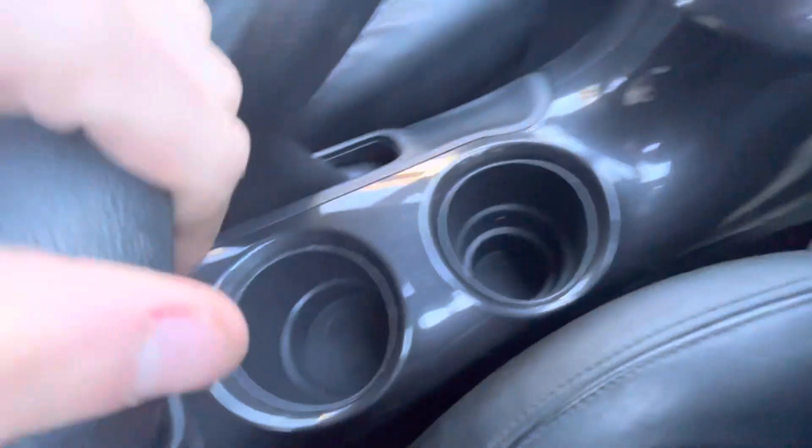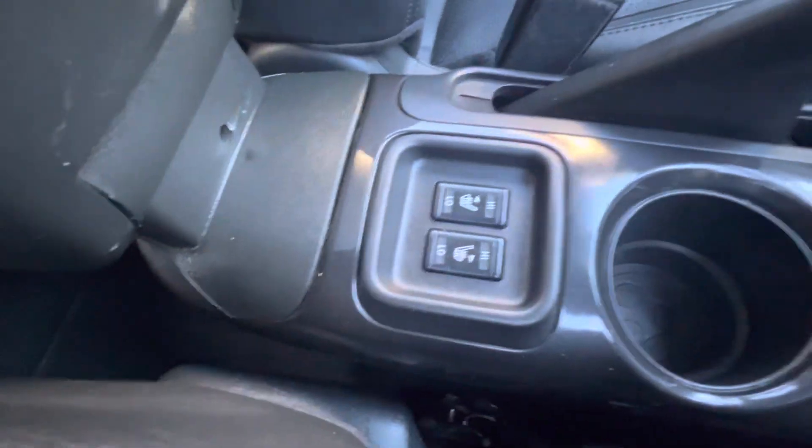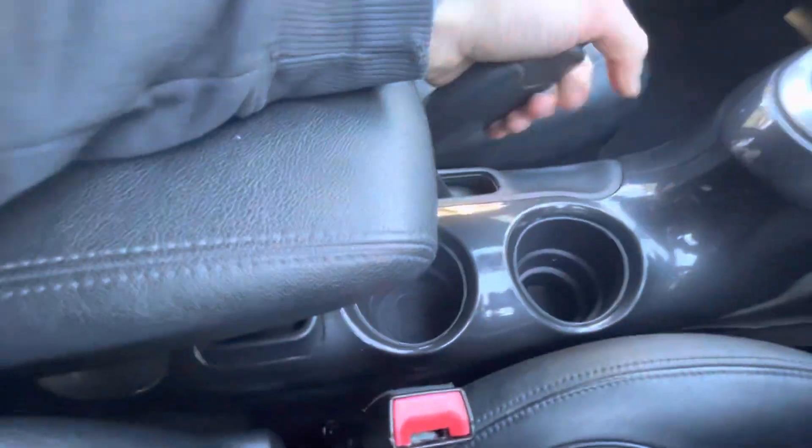Nice glove box, auto gearbox, two cup holders, and heated seats — high or low — for the driver or the passenger.